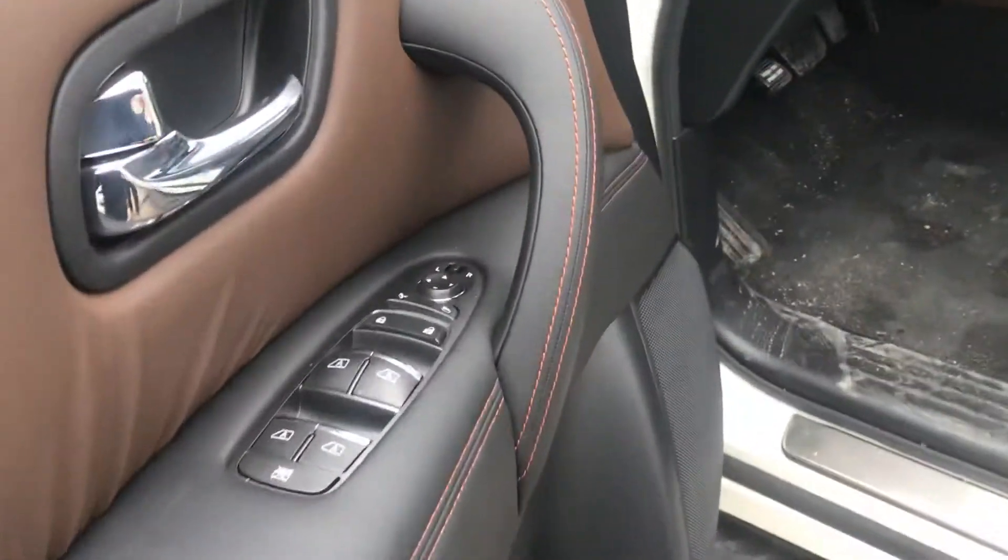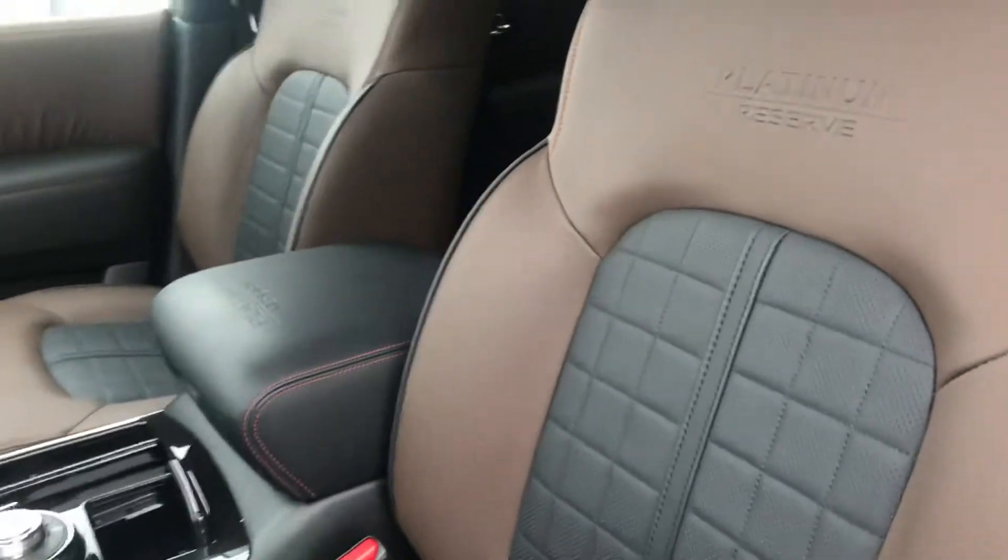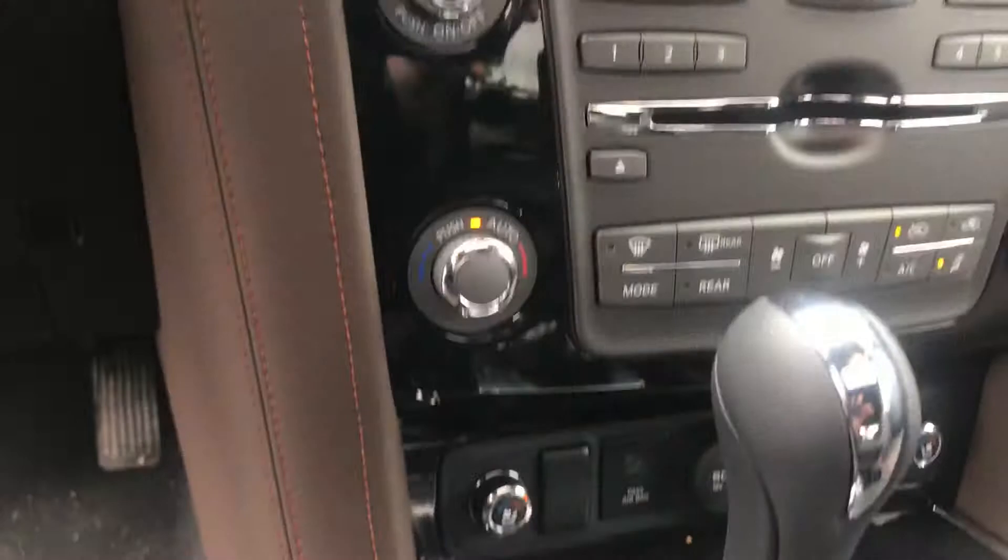Now coming on to the inside, you're gonna have that beautiful Platinum Reserve quilted stitch leather interior, memory positions for your seats, your steering wheel and your mirrors, heated and cooled seats, navigation, Bose premium audio — the list goes on. These things are very, very well equipped.